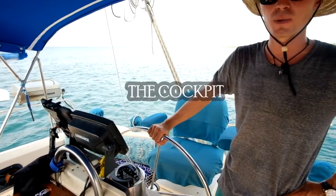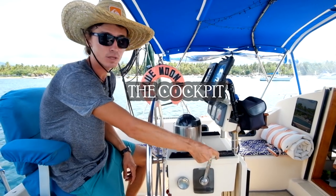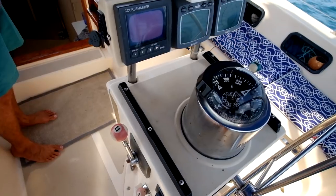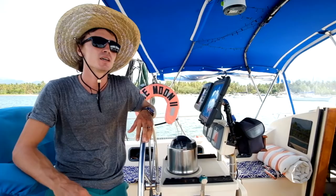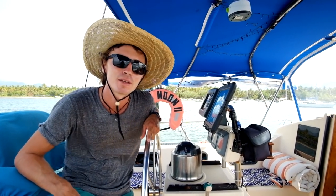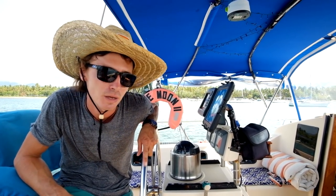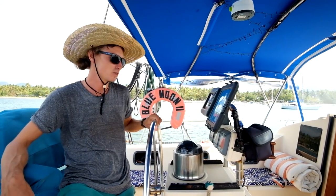Let's start the tour of the cockpit. At the helm, these are the controls for the engines — one on this side, one on the port side. We have twin Yanmar 27-horsepower engines. One engine has been rebuilt before we bought the boat and the other is original, so one has a lot more hours on it than the other, and we do like to run the rebuilt one a lot more.